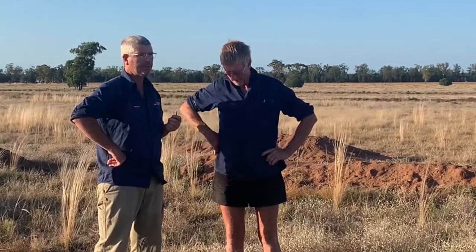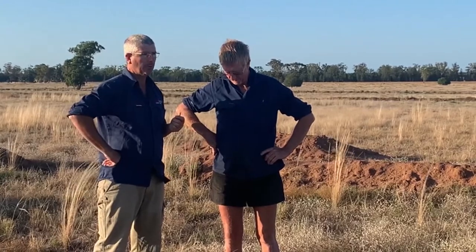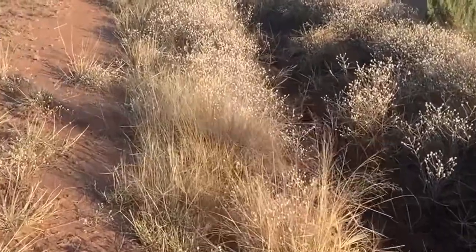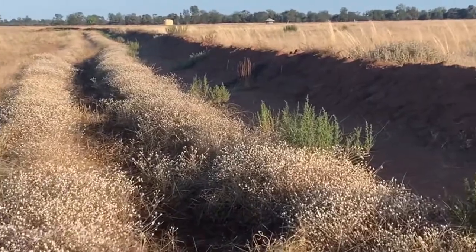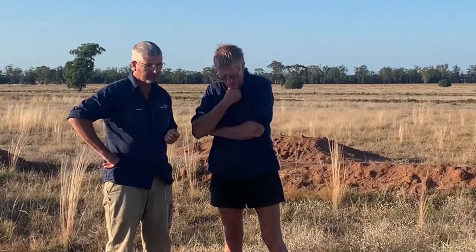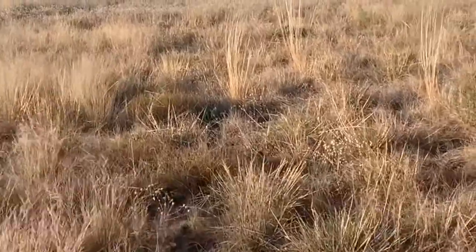Well, a lot of it is we're getting better species of grasses, a better composition of species I suppose you'd call it. Better ground cover. By slowing the water down and letting it infiltrate on this harder, slopier country, it's giving us a longer window of better feed.